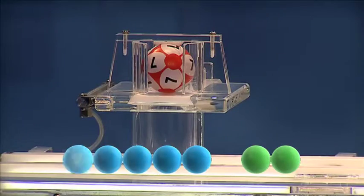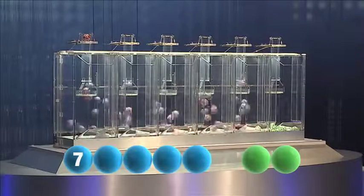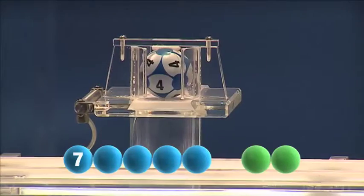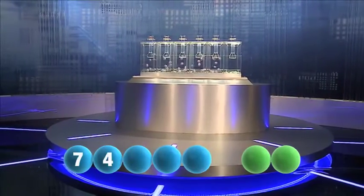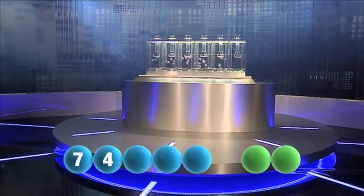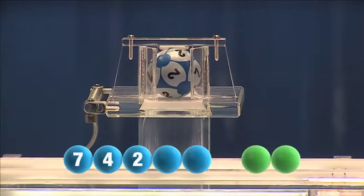And our first number is seven. The second number for tonight's draw is four. Next out is the number two.